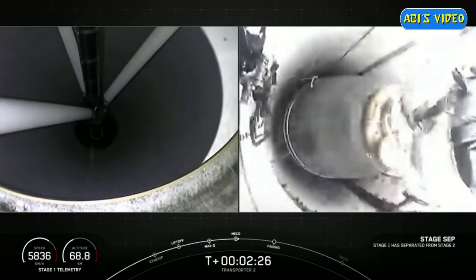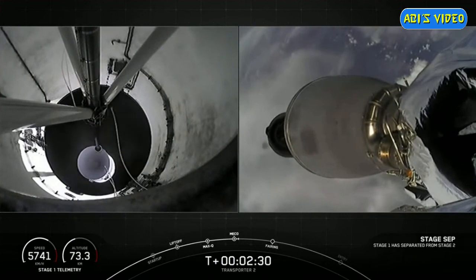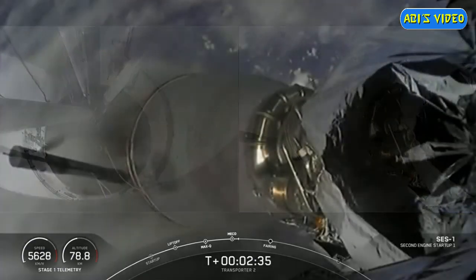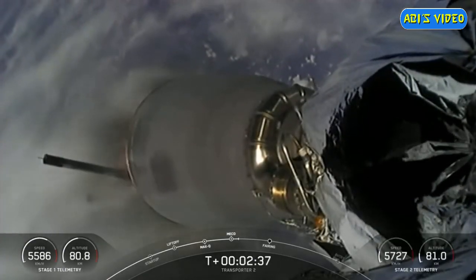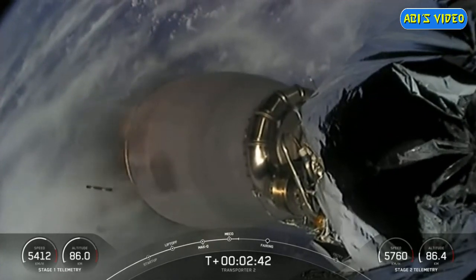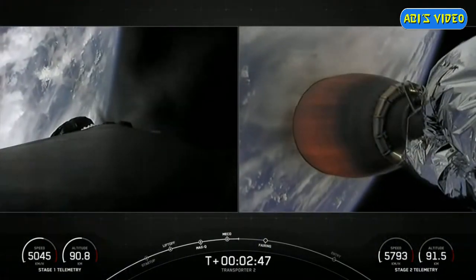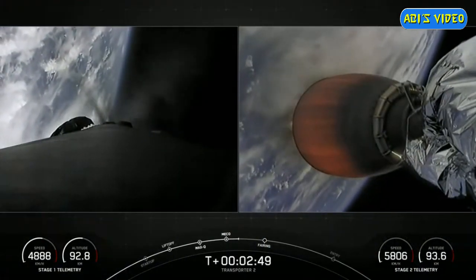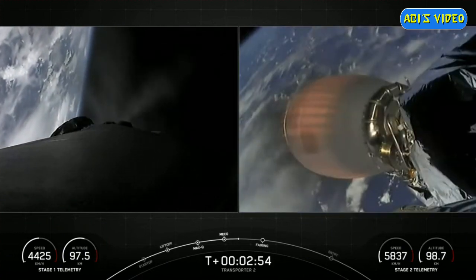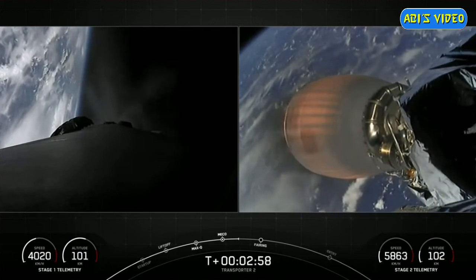Stage separation confirmed. There you saw on screen we had successful stage separation. The first stage started performing its flip maneuver, and the boost back burn should be ending in about 25 seconds.